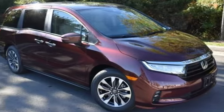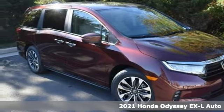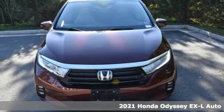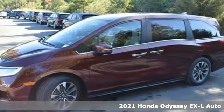Here's a new 2021 Honda Odyssey. With its utility, stylish comfort, and desire for adventure, the Odyssey is everyone's happy place.